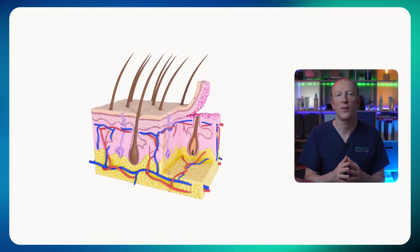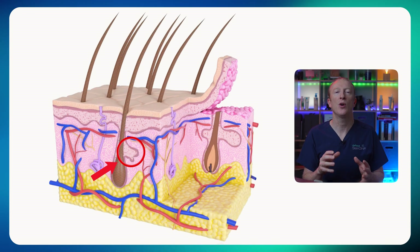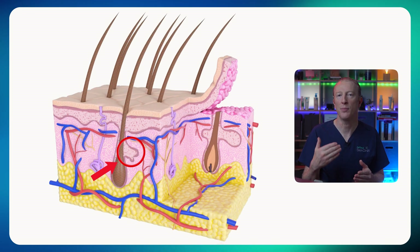Acne affects the hair follicle and the tiny oil gland right beside it. It's strongly linked to hormones, especially during puberty, because the oil glands are incredibly sensitive to hormonal shifts. Genetics also play a big role — if one or both of your parents had acne, you're more likely to get it too. And modern life doesn't help: things like diet, stress, poor sleep and even pollution can make acne worse or keep it hanging around longer than it should.